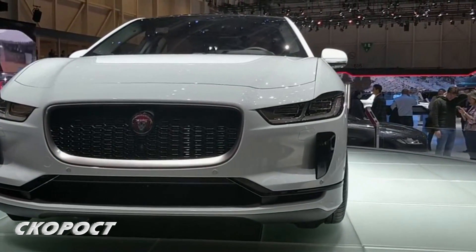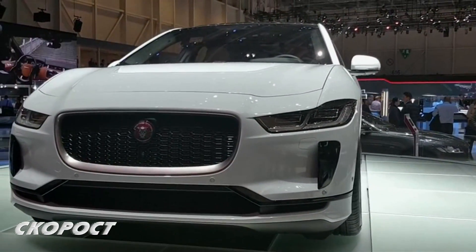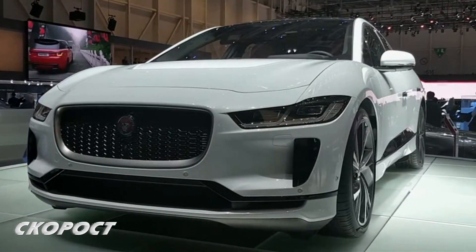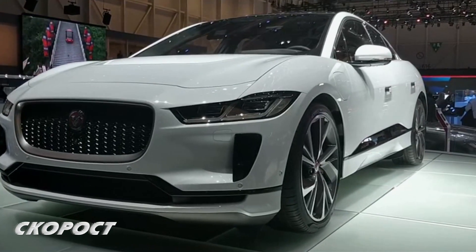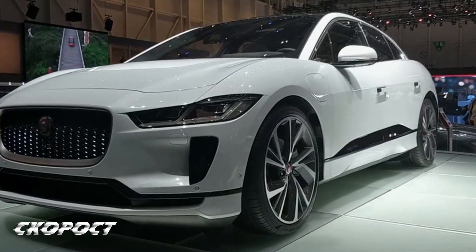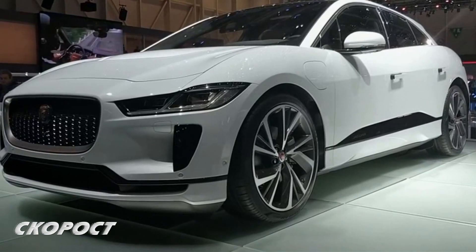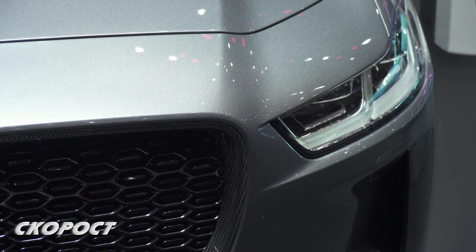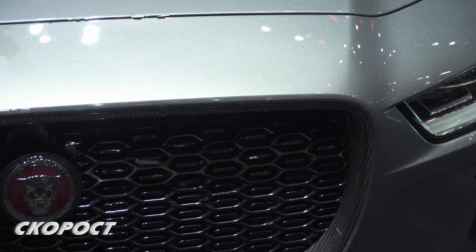The Jaguar I-Pace has two electric motors, one for each axle, with a combined power of 400 horsepower. The maximum torque is 696 Nm, which allows acceleration from 0 to 100 km/h in 4.8 seconds.